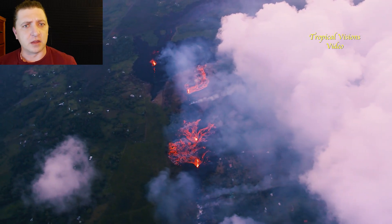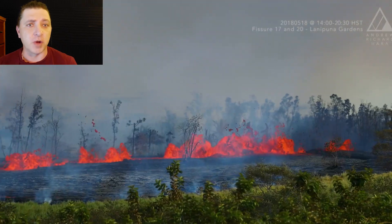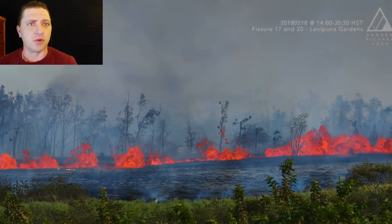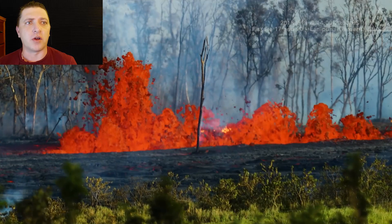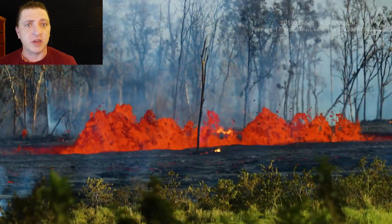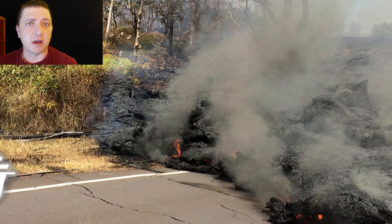Over the previous week, the Powiki Road had become impassable as the cracks started to split the roadway. They didn't just split the roadway — they broke the water mains underneath the road that supplied water to the Powiki boat ramp as well as those living along Powiki Road. To create a temporary workaround, the County of Hawaii decided to run pipe alongside the road on the surface. These pipes would help restore water into the Powiki area until they are buried by the lava flow.